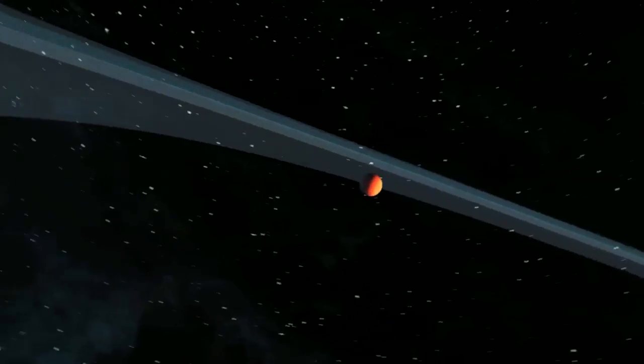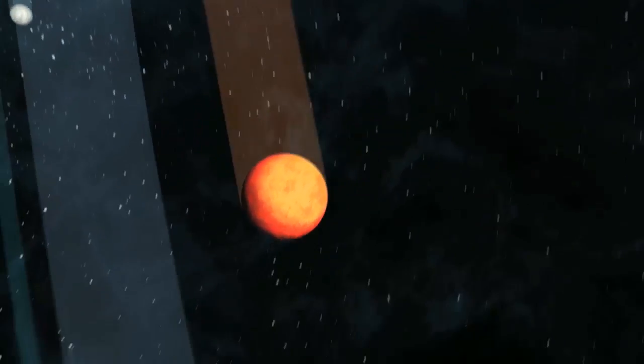Unfortunately, that 40 billion includes both rocky planets like Earth and overheated gas planets with thick atmospheres. Not all of them can support life.